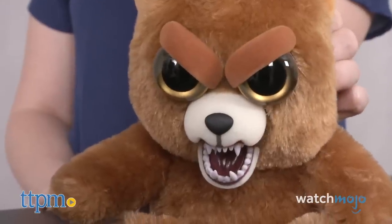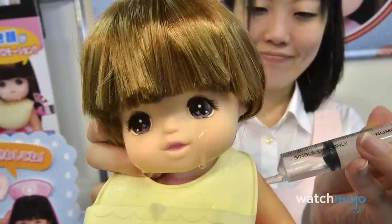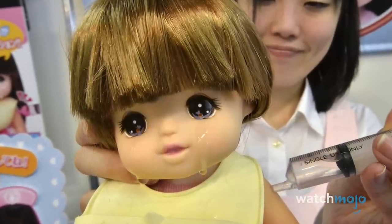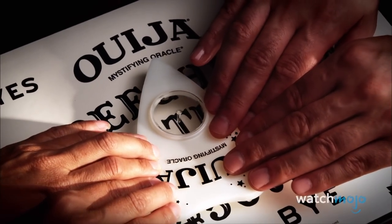For this list, we'll be looking at kids' toys that still give us nightmares. We'll be excluding novelty items and toys based on horror characters. Did you own any of these toys? Did they give you nightmares? Let us know in the comments below.